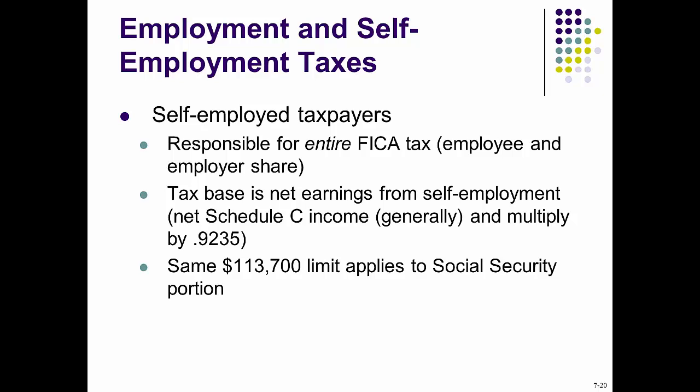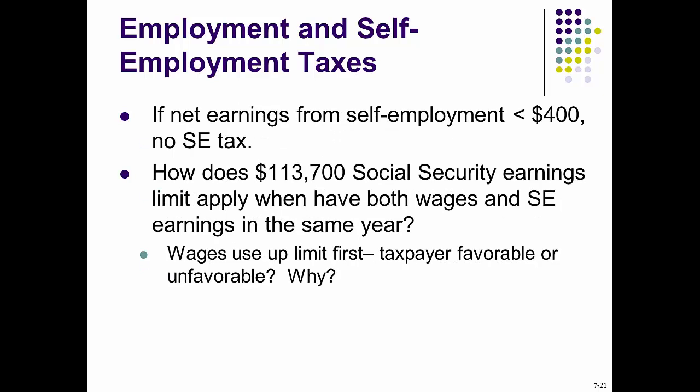For reference, see examples 7-13 to 7-15 on pages 7-16 to 7-18. Also see the self-employment taxes calculation steps on pages 7-18 and 7-19, and example 7-16 applying the four steps of self-employment tax calculation on page 7-19. For more complex situations where a taxpayer receives both employee compensation and self-employment earnings, see the eight-step process on page 7-20 and example 7-17 on page 7-21.